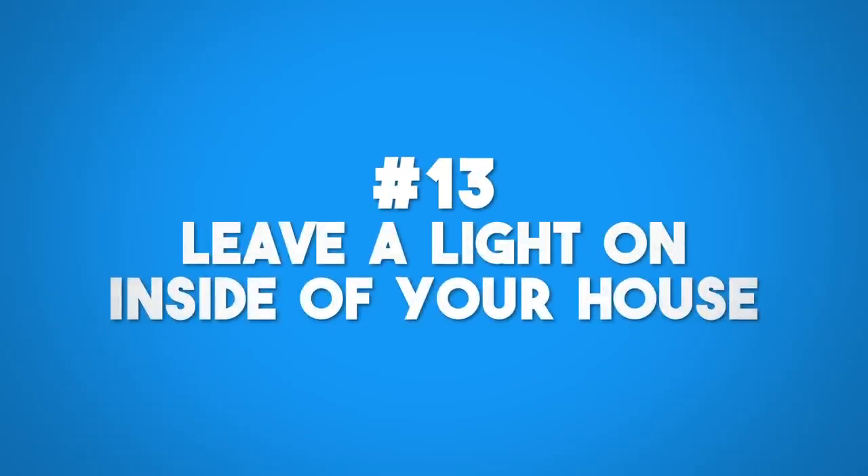Leave a light on inside — not just your front porch. If your front porch is on all day and all night, it's a little obvious that no one's turning it off. What I recommend is turning on a light inside the house so you can see through the window or curtains that a light is on. You can also use a timer so it goes on and off at certain hours, like your Christmas lights. You can use the same timer for a lamp or even a radio, so there's noise coming from inside to deter people.